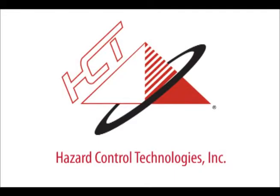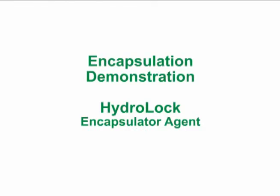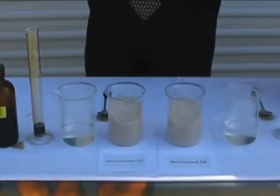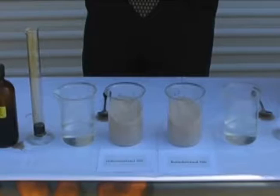Hazard Control Technologies presents Hydro-Lock Encapsulator Technology. This demonstration shows Hydro-Lock Encapsulator agents' ability to encapsulate crude oil for faster bioremediation.